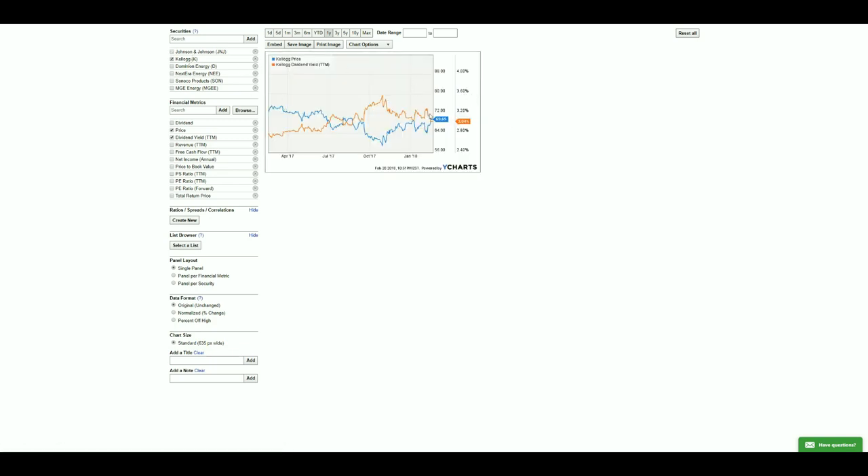Kellogg's currently has its price above the yield, but it has averaged out. There were times when you could have bought it at nearly a 3.6% yield, whereas now it's trading at around a 3% yield.